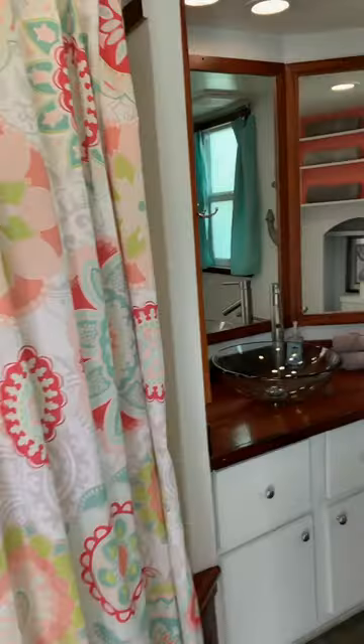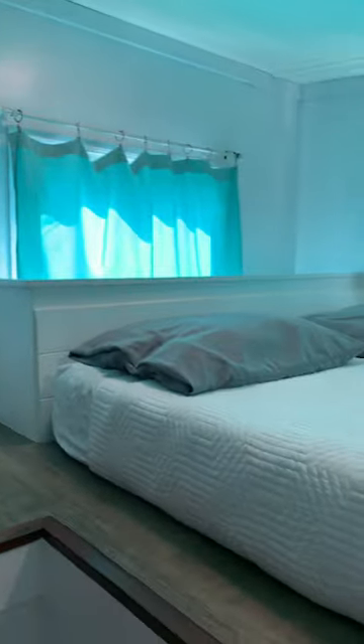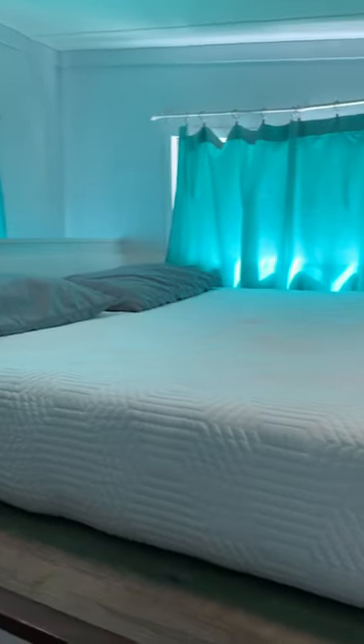Coming around here you've got the bathroom with a really cool bathtub. Let's go upstairs — lots of storage, and this is where the bed is. Now that's tiny house living.